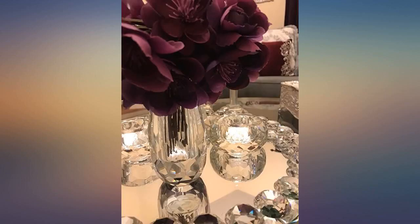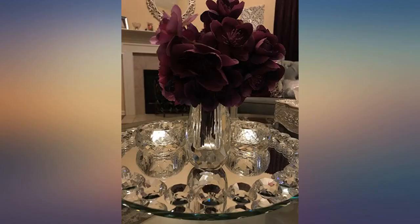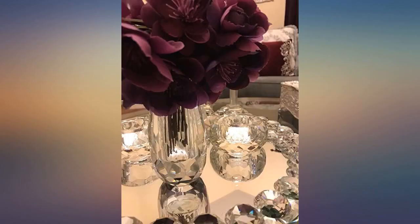Heavy duty, beautiful bud vase. The size is small, but that's exactly what I was looking for. I should have taken the trouble to measure before ordering — the vase was smaller than expected, but still very pretty. Would make a nice gift.